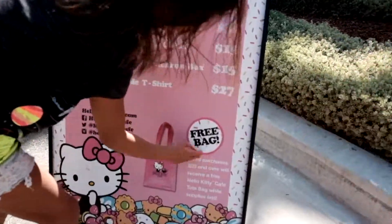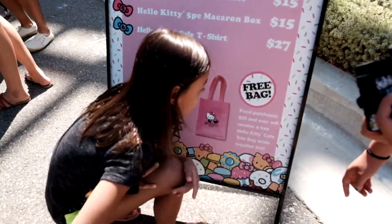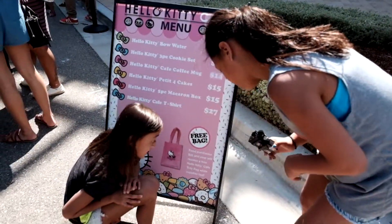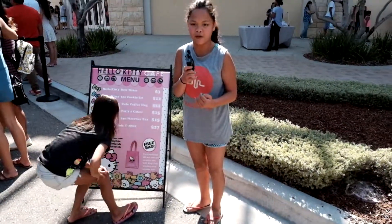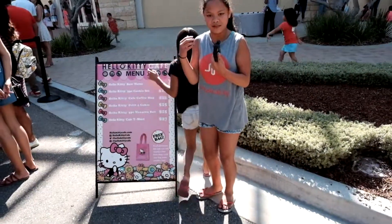And then there is a free bag, which is with food purchase — spend $25 and over and you'll receive a free Hello Kitty Cafe tote bag. So I think if you spend over $25, you get a free bag to put all your stuff in.